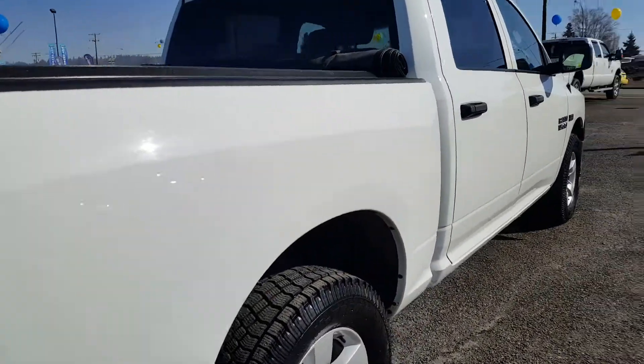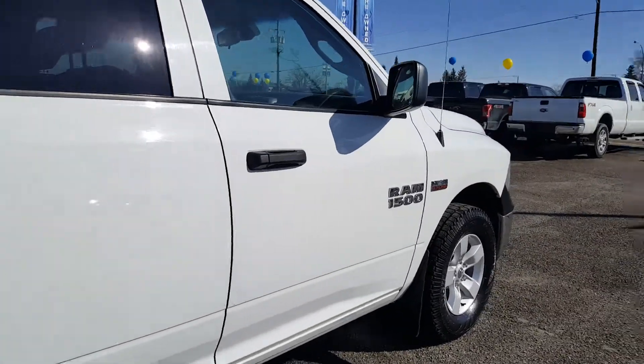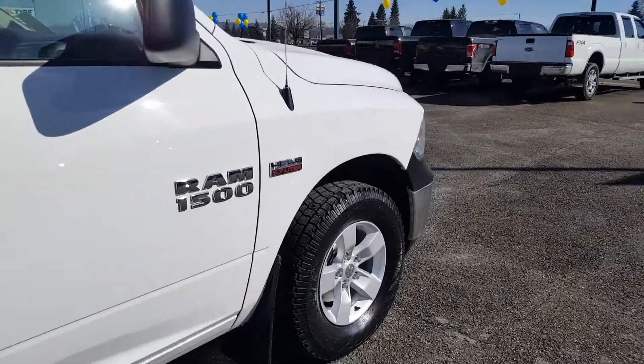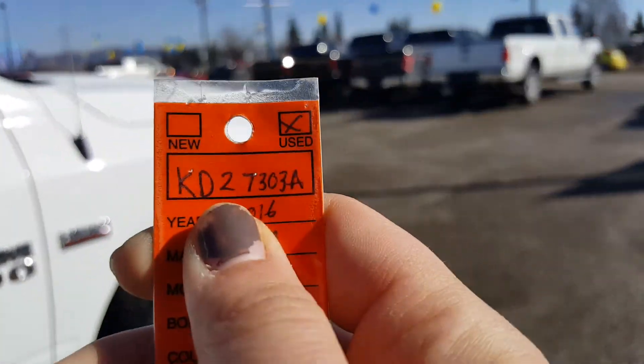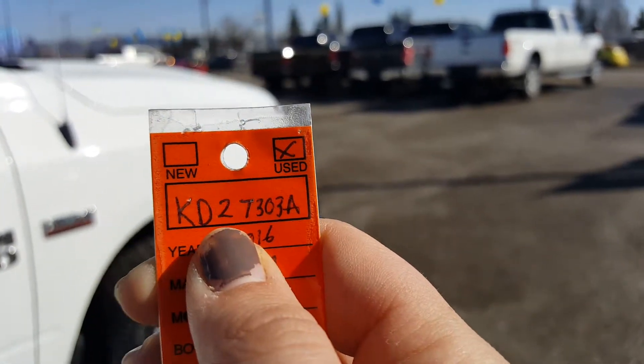If you think you may be interested in this vehicle, feel free to stop by our pre-owned Supercenter for a test drive or give us a phone call, and when you do, just reference this stock number right here: KD27303A.